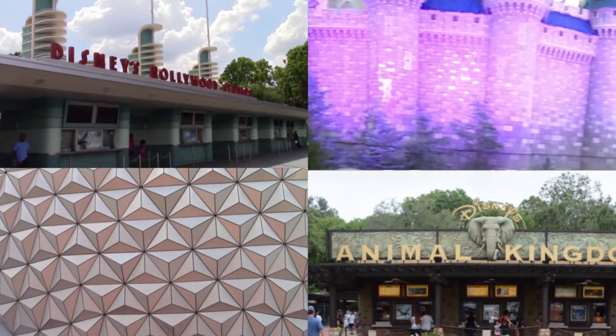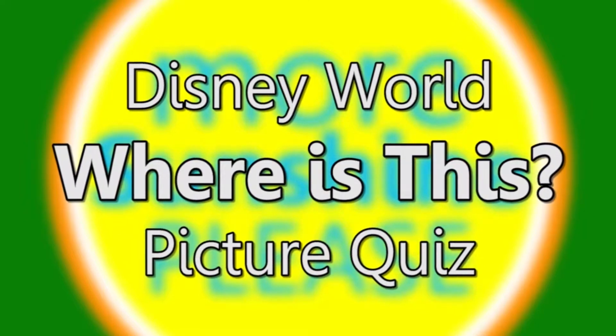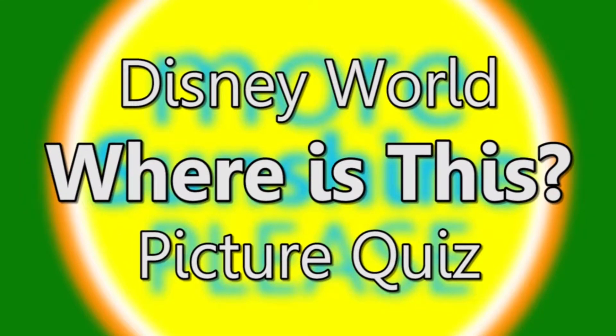This is the More Sunshine Please Disney World Where Is This Picture Quiz. We'll show you a thing in a picture. You guess where that thing is in Walt Disney World. Here's your first picture.